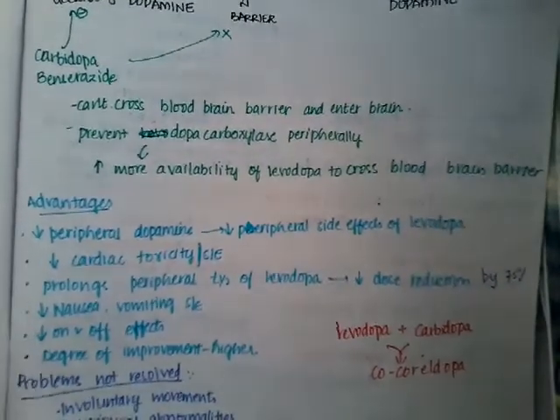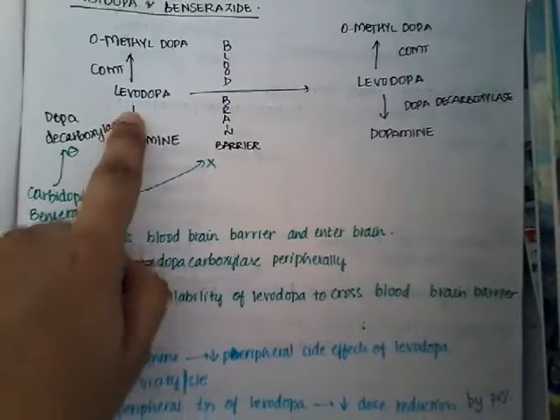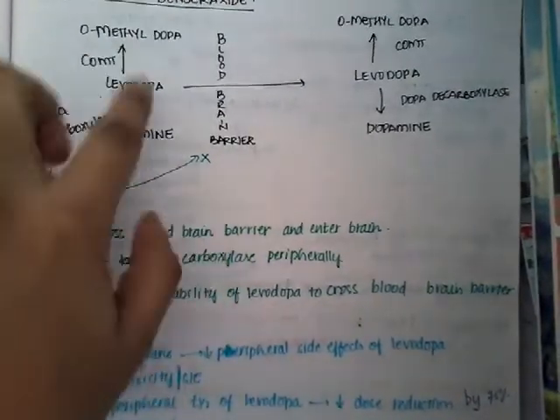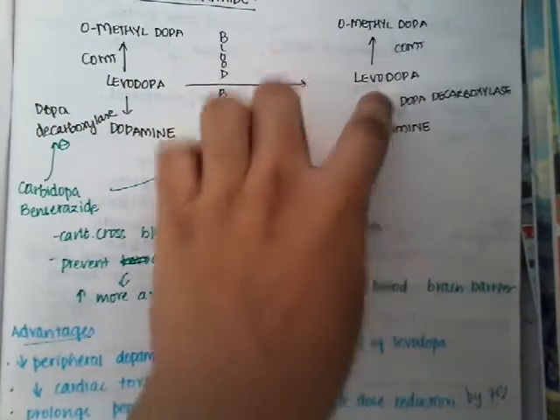What are the advantages? The main advantage number one is that they increase the availability of levodopa. Because the peripheral conversion is blocked, levodopa availability is increased. This increased availability of levodopa allows more to cross the blood-brain barrier and thus produces increased action in the brain.